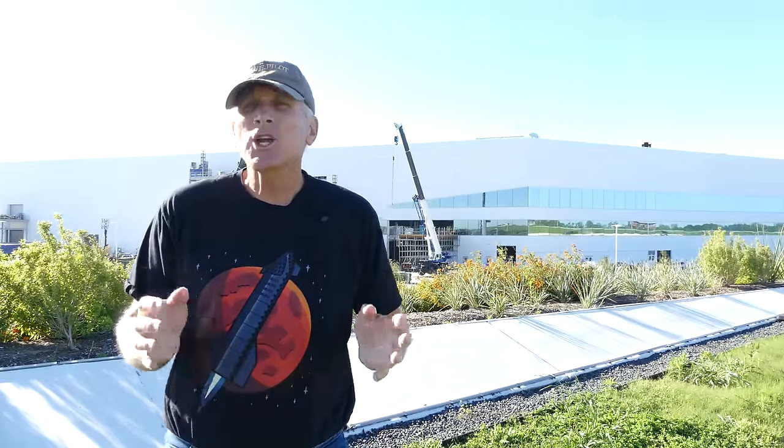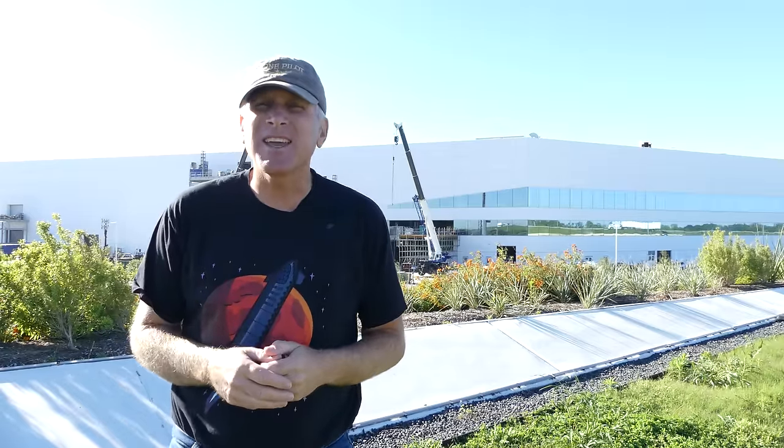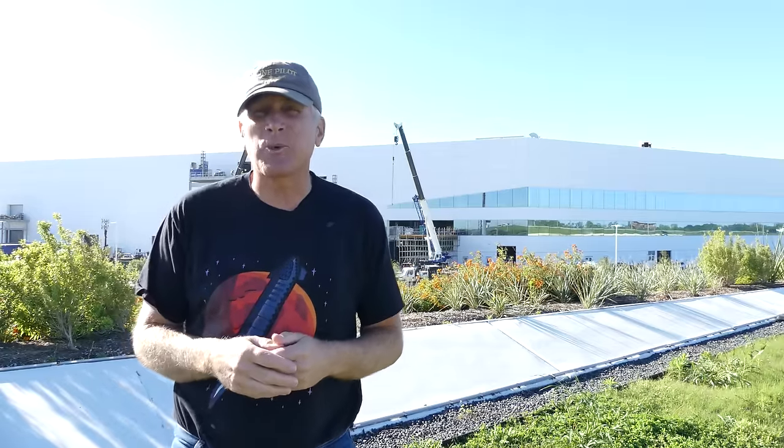I'm back out here at GigaTexas. It's Friday the 5th of April 2024 and there is a lot of activity going on and you're going to see a lot in the video. A lot to talk about as well.